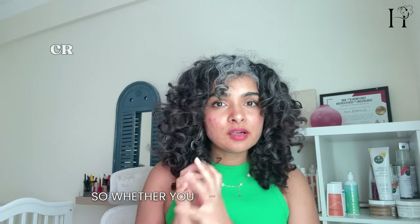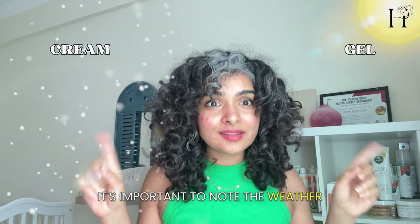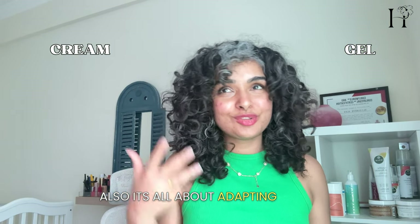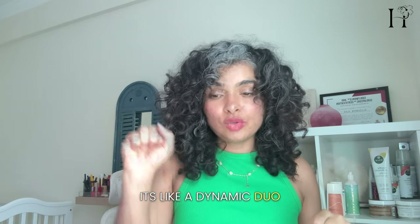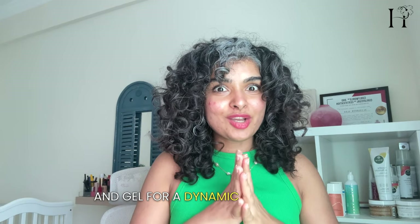So whether you love hair creams or prefer hair gels, it's important to consider the weather before choosing your curly hair products. It's all about adapting to the elements, my curl friends. Creams lock in the moisture while gels hold the curls and prevent frizz — it's like a dynamic duo. You can use them each in isolation or layer cream and gel together for a dynamic combination.